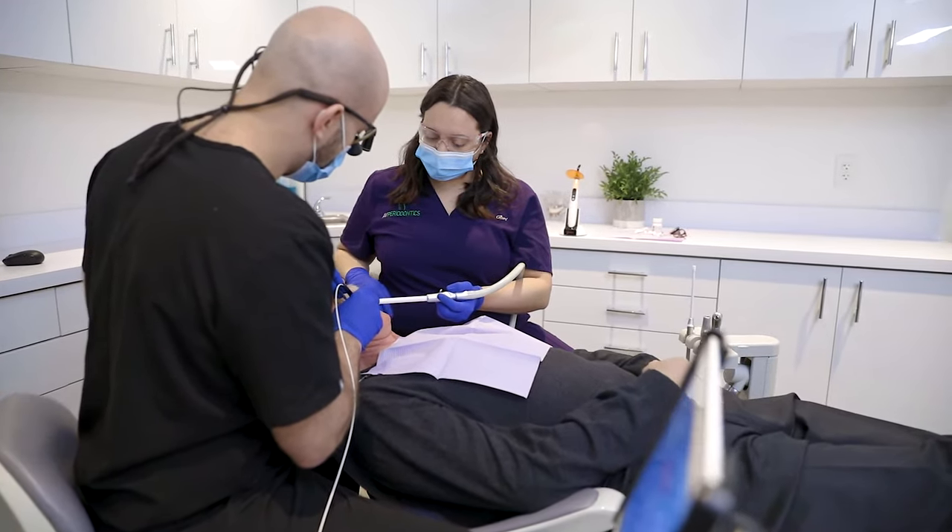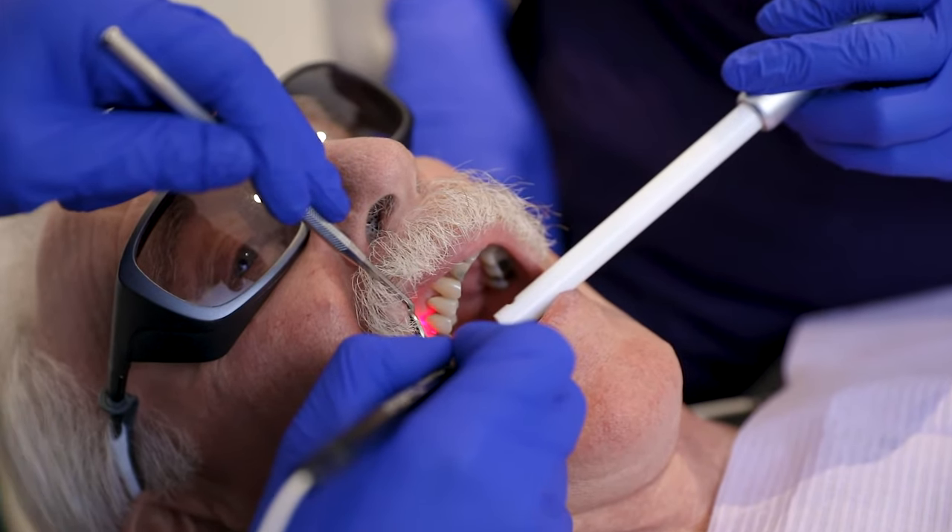Conventional treatment of peri-implantitis was always very invasive and very costly. Today we utilize lasers to treat peri-implantitis and we're having amazing results.